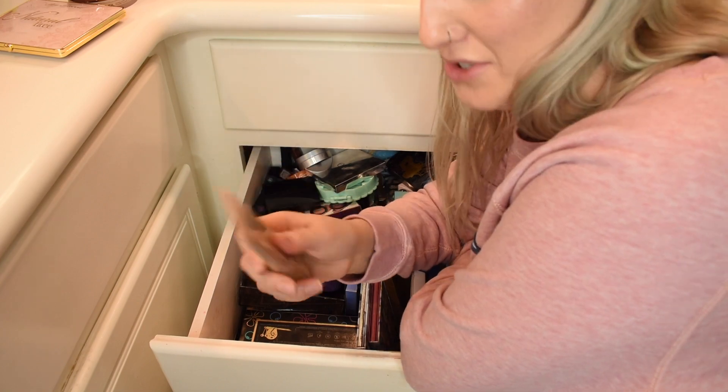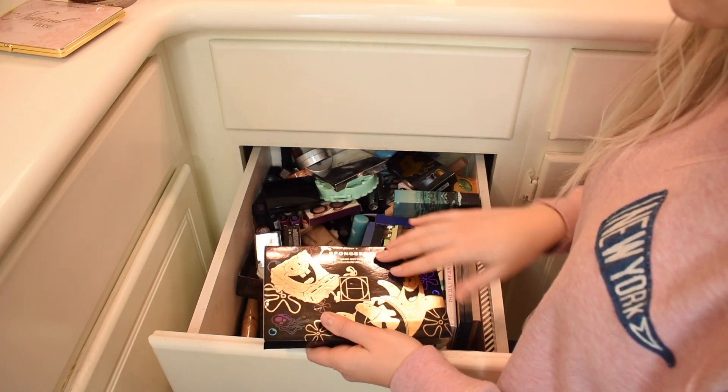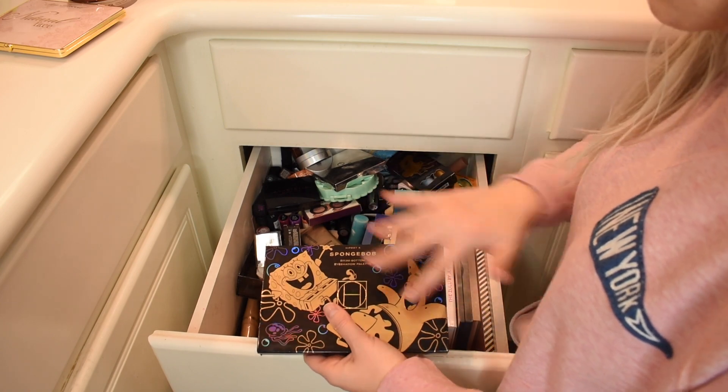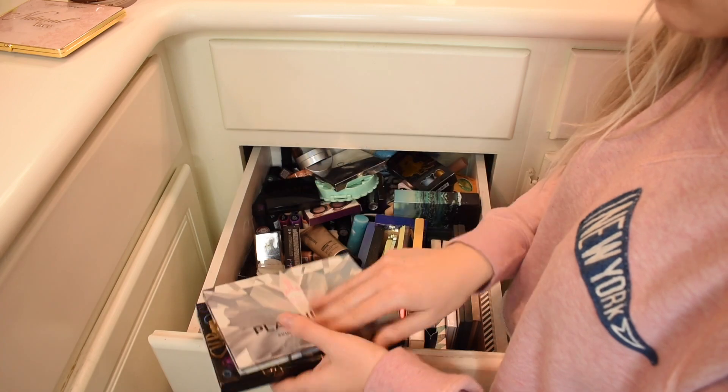I found some relics in here. This is the Too Faced Primed and Poreless Bronze Tint — they stopped making this a long time ago. Palettes, palettes, palettes. This is why I need to go through stuff. I've only used the SpongeBob HipDop palette a couple times — I need to use it more. Let me just move the palettes out of the way.